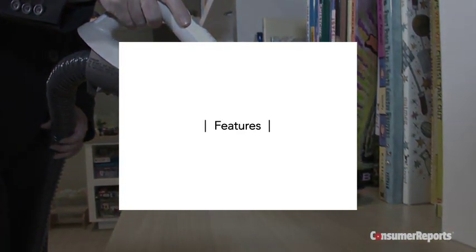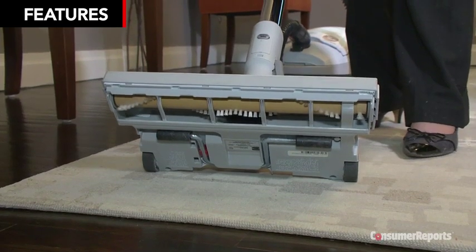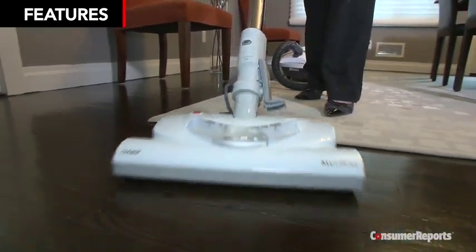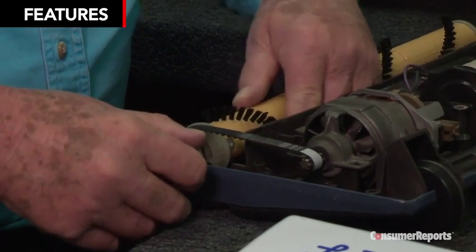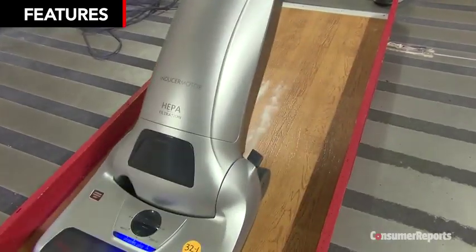For an upright or a canister, keep these features in mind. A switch to stop the roller brush from spinning is handy when cleaning bare floors to keep from scattering dirt and debris. One of the biggest complaints we hear about is the belt that turns the roller brush — they tend to break. There are some beltless models available.